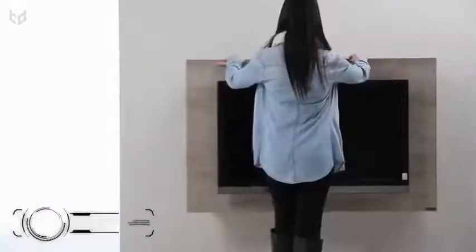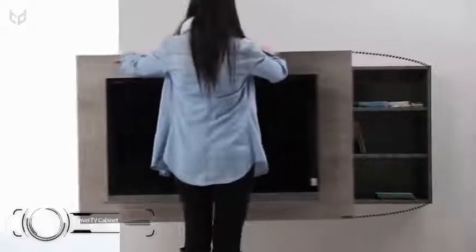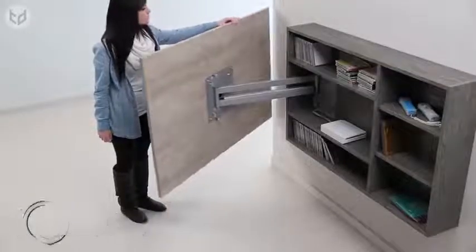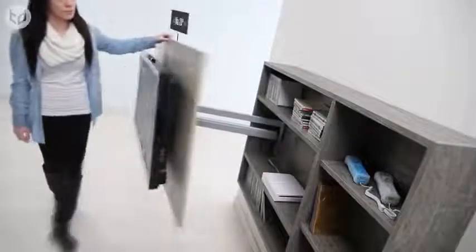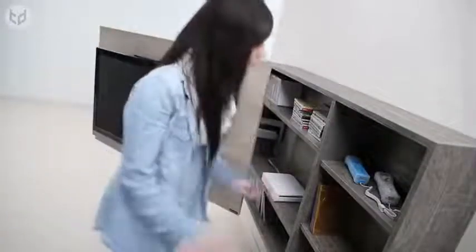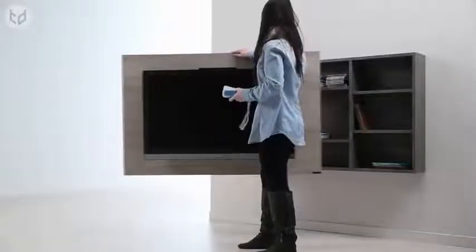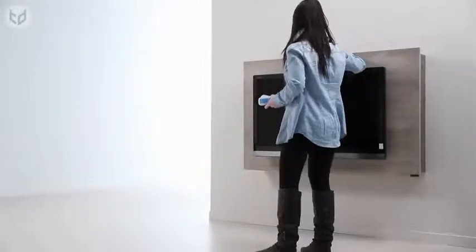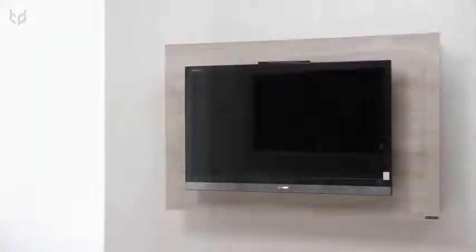For rooms where the sofa and the dining table don't have the same field of vision, this swivel TV panel could prove to be very useful. It can swivel in either direction up to a maximum of 80 degrees, and when pulled out, it reveals a housing unit where you can store all sorts of audio-visual material, such as game consoles, controllers, DVDs, and so on. The sleek and elegant design means it'll integrate harmoniously and decoratively into the surrounding environment, and it's customizable so you can choose a design that best suits you.